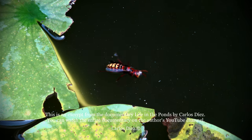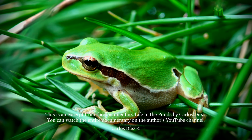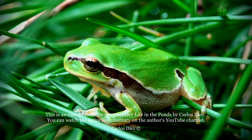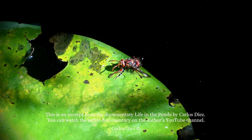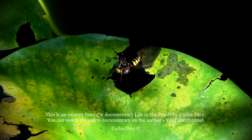The European hornet — a potential prey. This little frog watches from the grass by the pond. It is a European tree frog. It is better not to attack the largest eusocial wasp native to Europe.